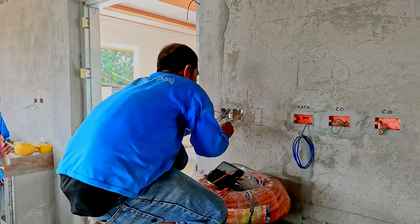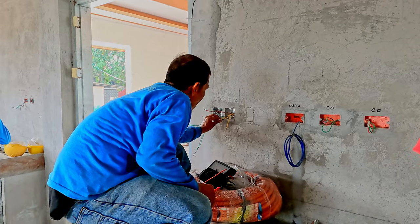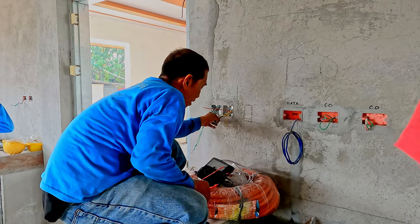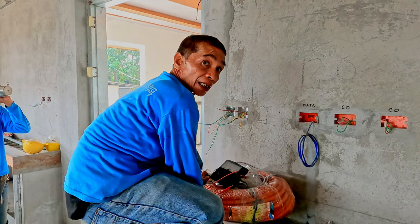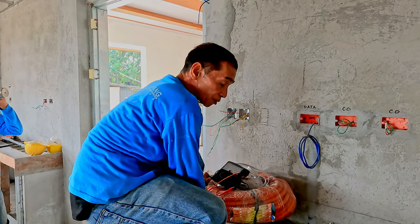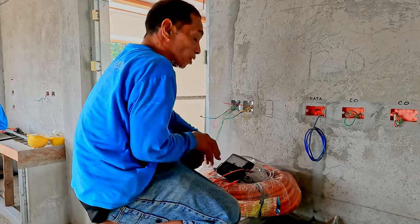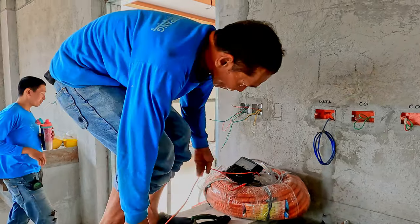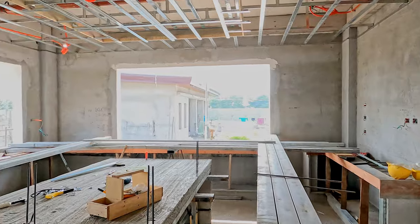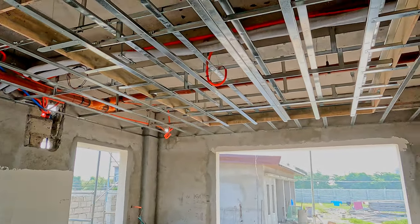Papa Jess, our electrician, is just doing some testing of the wires here in the kitchen. Elsewhere, Richard has just disappeared.